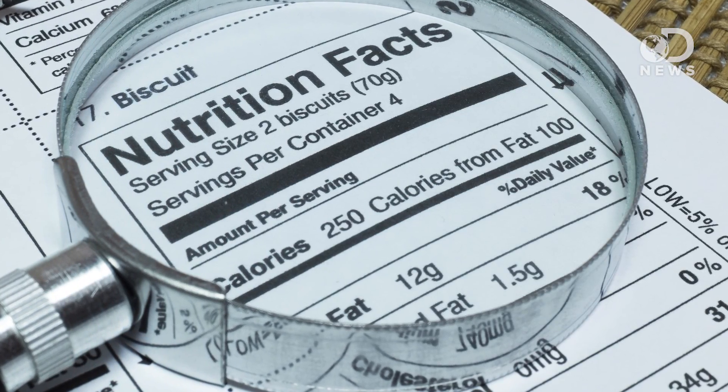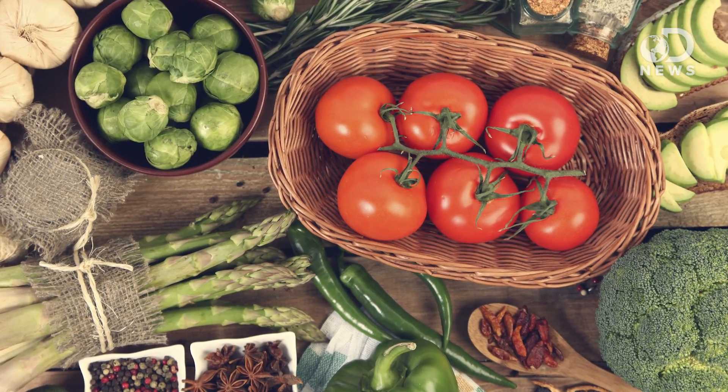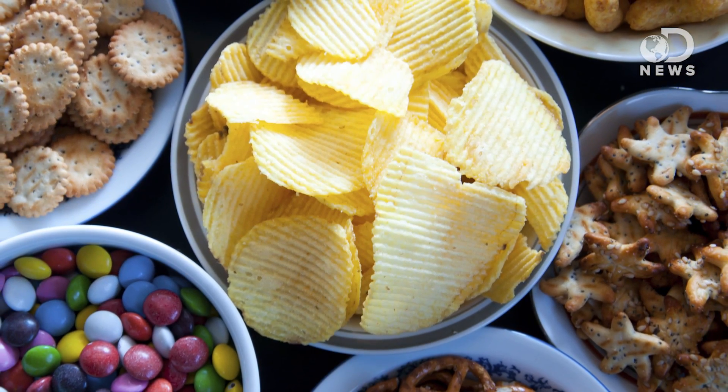Food labels are great! They give you an estimate of how many calories are in any certain food, but they have a teeny bit of a flaw: they fail to take into account cooking. So we end up with a system that likely overestimates the calories available in unprocessed foods and underestimates the calories in processed foods. The way we currently count calories is based on the Atwater system, which is at least 100 years old.